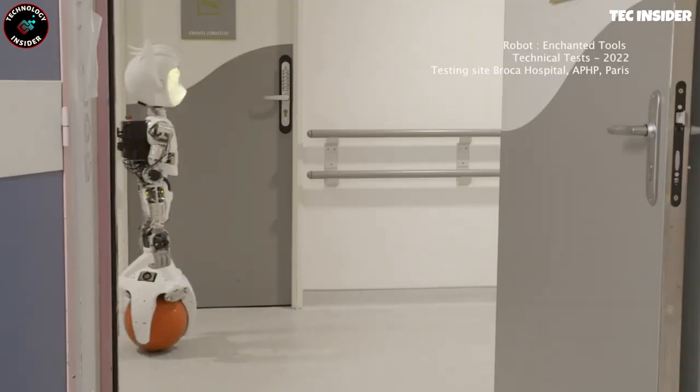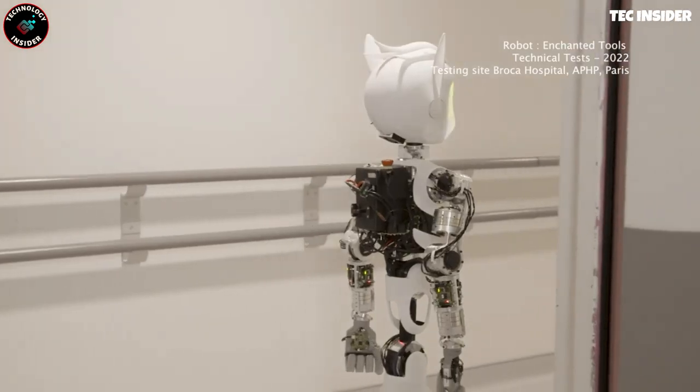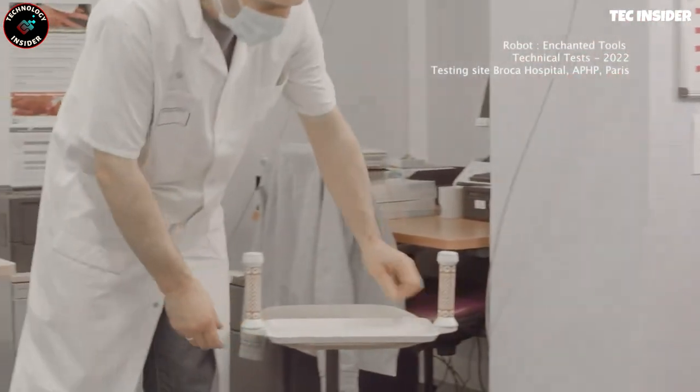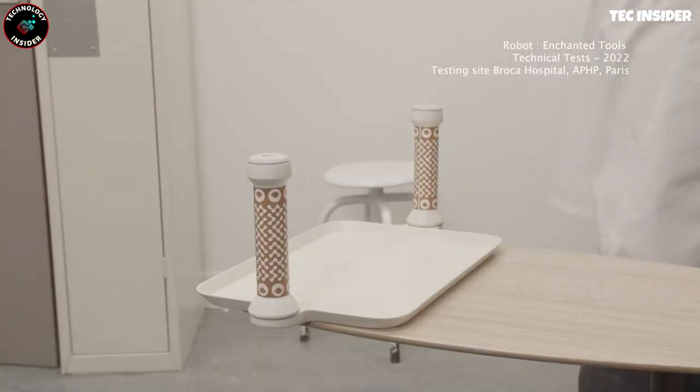With a battery life of up to 8 hours, they have a payload capacity of approximately 7 pounds. Expected to be in use at a Parisian hospital by 2024, the manufacturers anticipate interest from schools, hotels, and nursing homes as well.